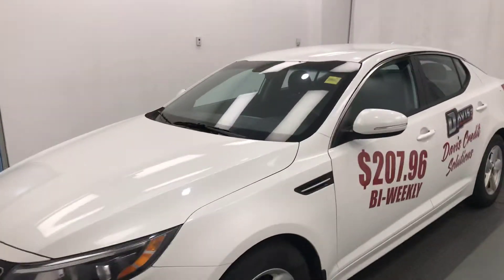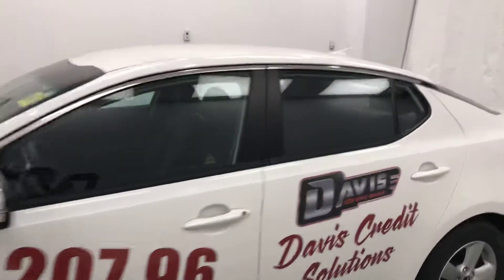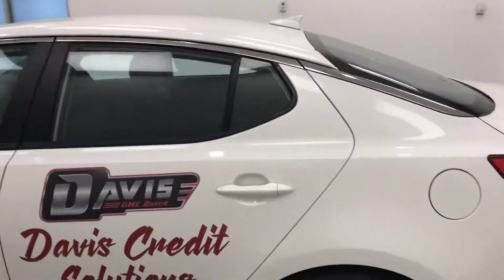Today we're viewing stock number 198674 on a 2015 Kia Optima, and our exterior color is white.